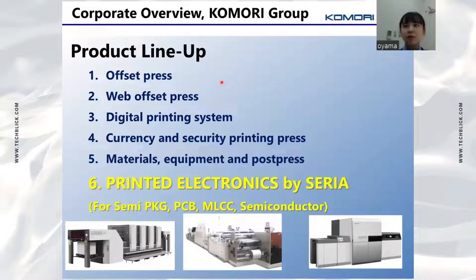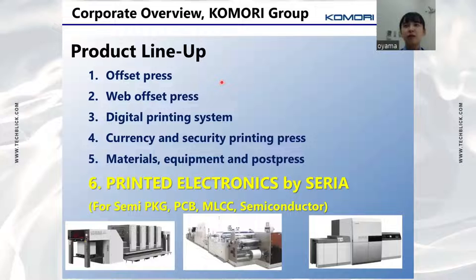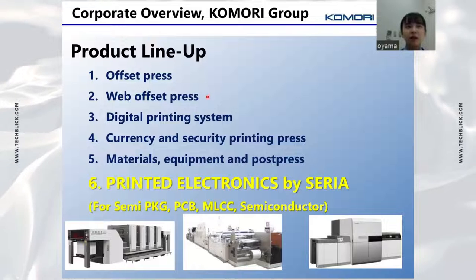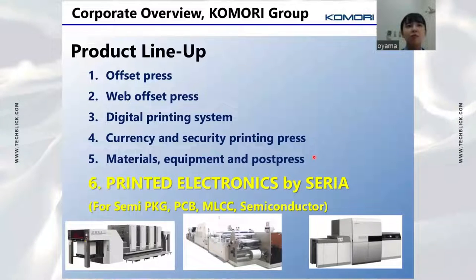The Komori group has 6 product lineups, and Komori's main products are the following 5 items: offset press, web offset press, digital printing system, currency and security printing press, and materials, equipment, and post press.